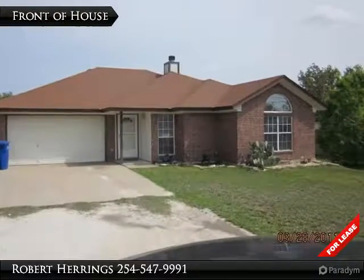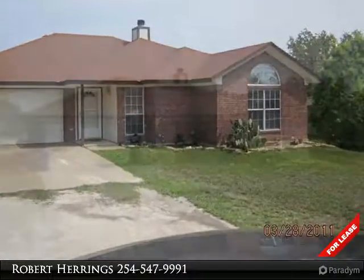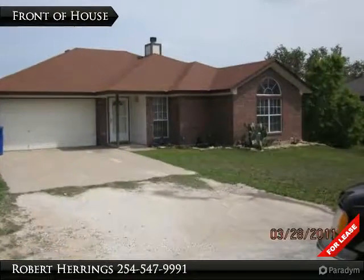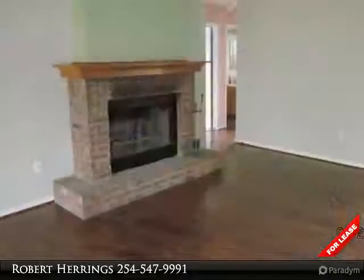Keep the kickball close and the kids out of the street with the fenced yard of this four-bedroom, two-bath home, only a short drive to Fort Hood. Features include 0.50 acres, an elegant living room with fireplace, and hardwood floors.